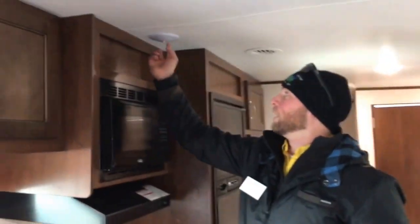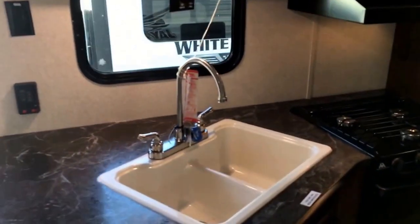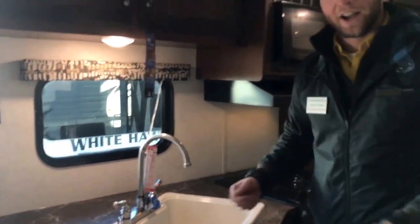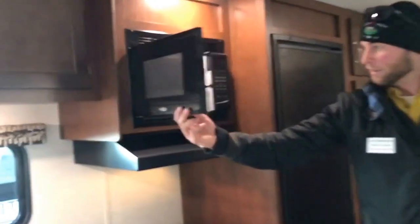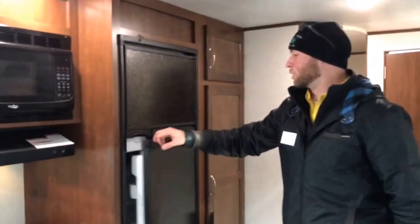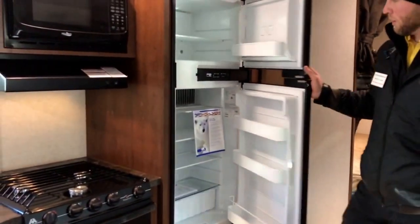Heading into the kitchen, you've got LED lights — push of a button, very easy to work with. There's nice counter space, a high-rise faucet, and a split sink. A lot of trailers at this price point just have one big sink, which complicates things, so the split sink is a nice touch. Up top there's a high-point microwave made specifically for the RV industry, plus a three-burner stove and a nice little oven.